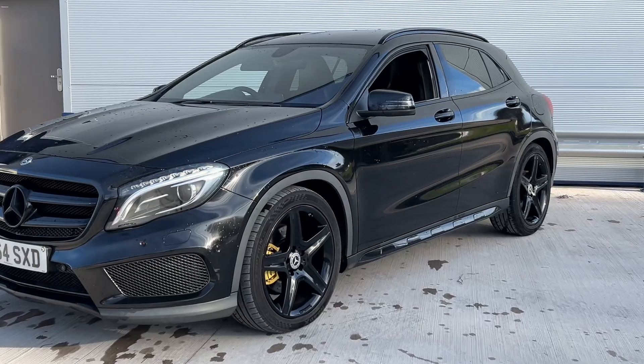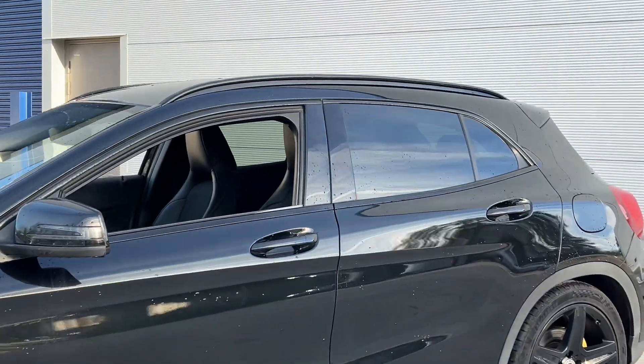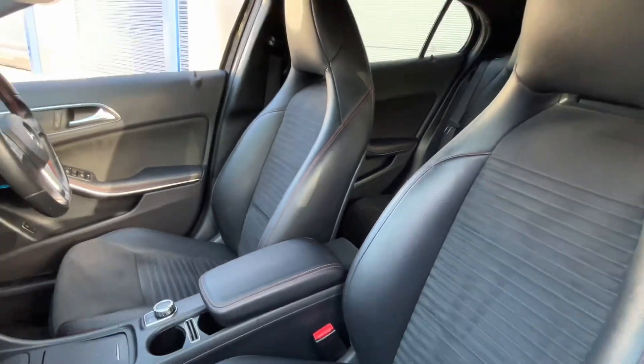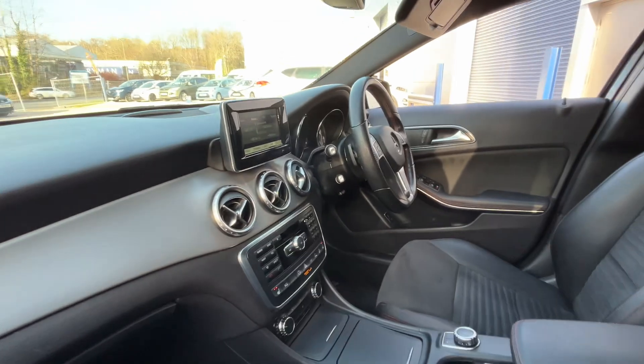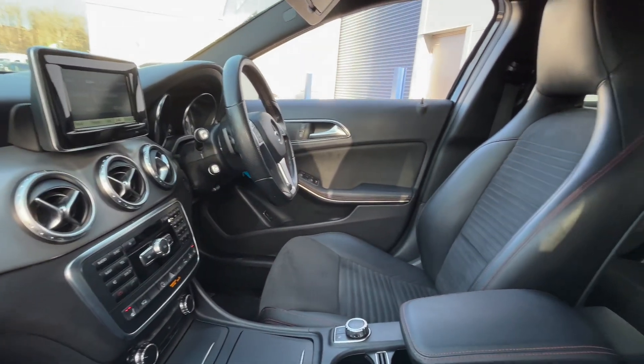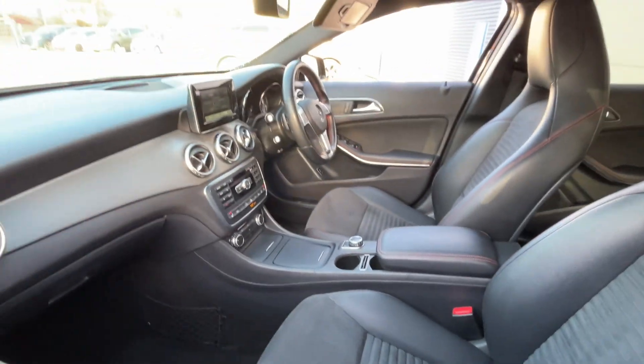Stunning car, as you can see — upgraded black eyes, previously glass. Half leather with suede, DAB radio, sat nav compatible, cruise control, driver's armrest, and heated seats.